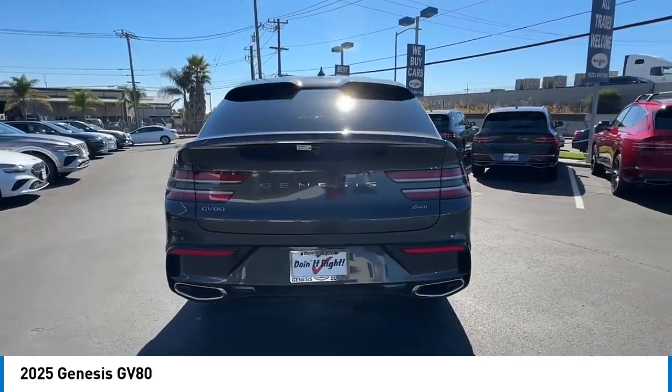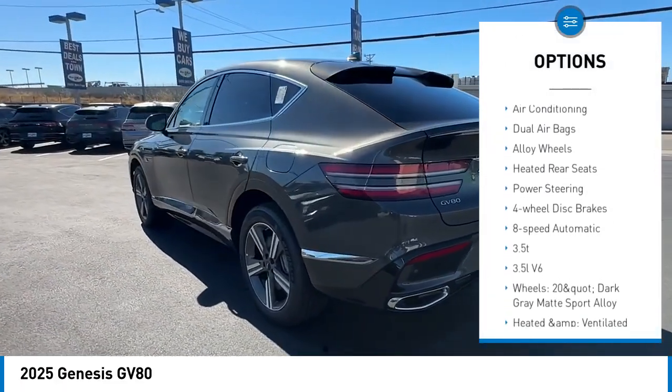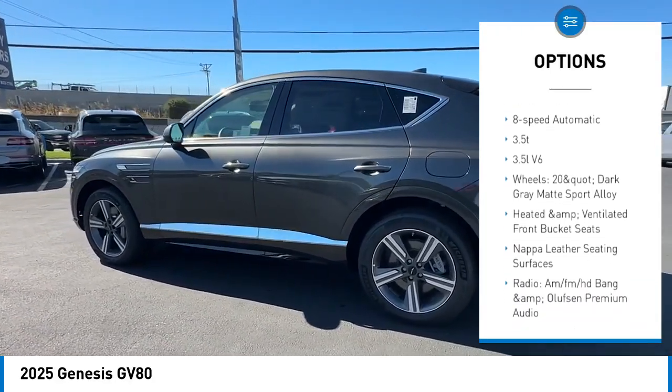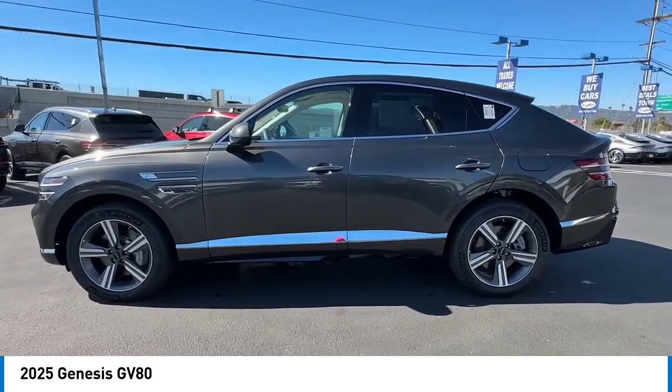Here are some of this vehicle's great options: navigation system, traction control, power liftgate, power passenger seat, air conditioning, dual airbags, alloy wheels, heated rear seats, power steering, and four-wheel disc brakes.